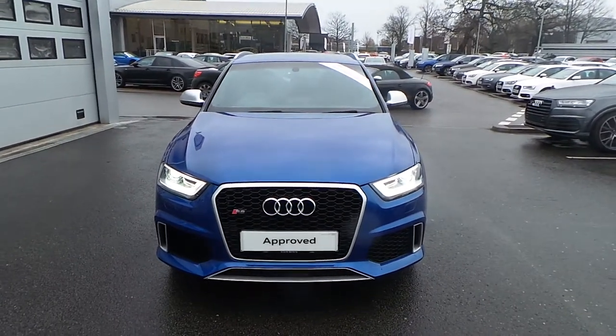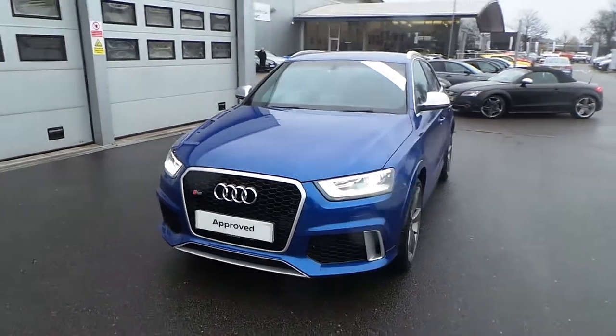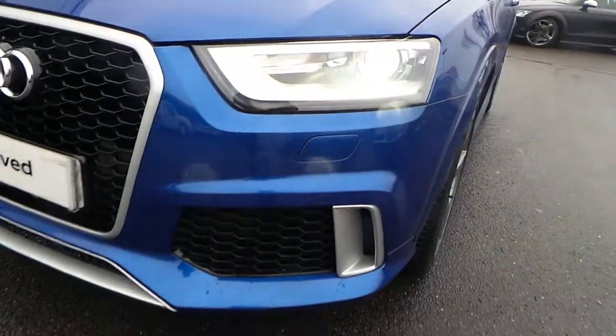Hello and welcome to Crew Audi. Today we have the Audi RS Q3 available. The car's got the full Xenon headlights with the LED daytime running lights and front headlight washer jets.